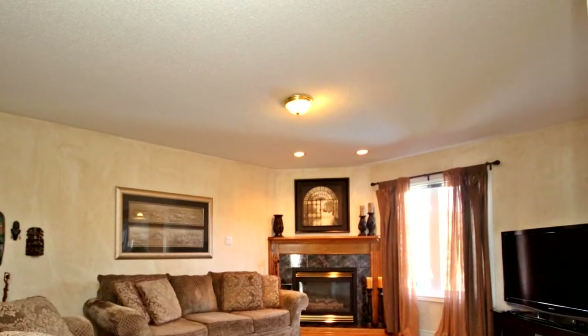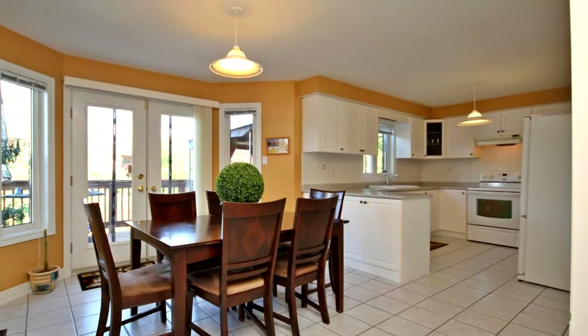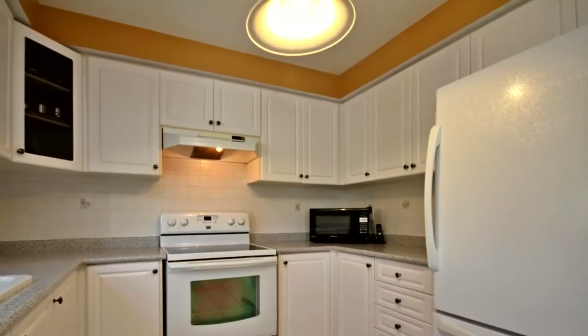Light-filled finished basement with wet bar, living room, bathroom, and a fifth bedroom. Basement walk-out to yard, hot tub, and above-ground saltwater pool.